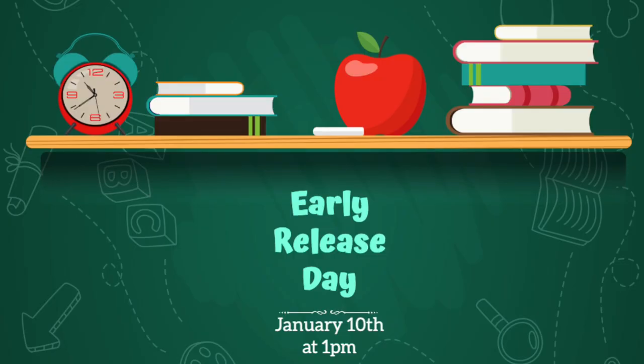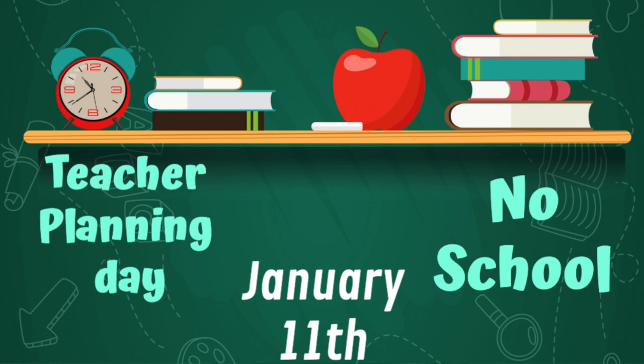Today is an early release day and tomorrow there is no school. For today, school ends at 1 p.m. Let's spend our extra two hours to the fullest.